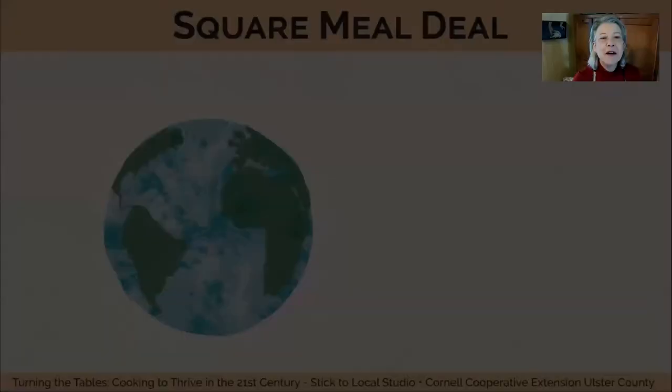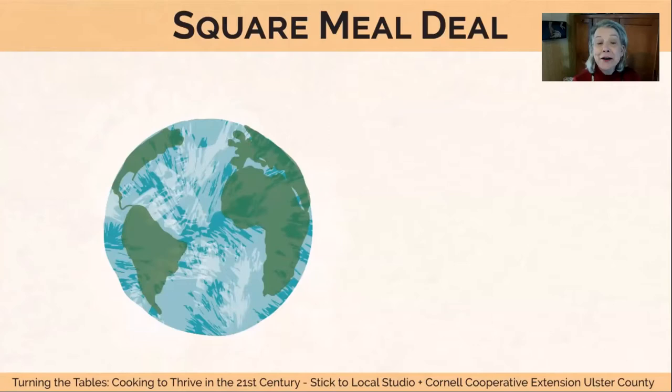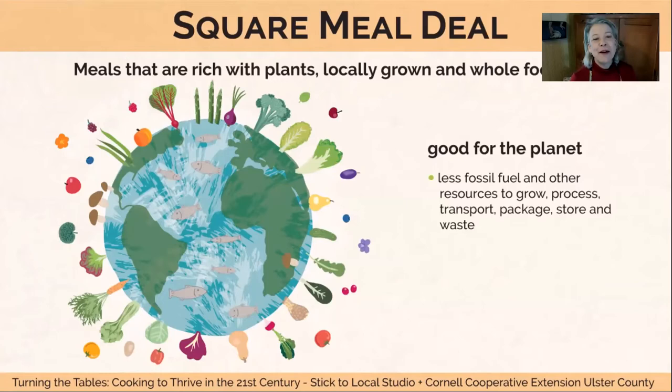So how come this is so good for the Earth? Eating meals that are rich with plants, locally grown, and made of whole foods are good for the planet because they take less fossil fuel and resources to grow, transport, package, and store. They are lower on the food chain, and the lower on the food chain you go, the less resources it takes to produce the food. So vegetables are fabulous, fish are good, chickens wonderful — fruits, mushrooms, yes.